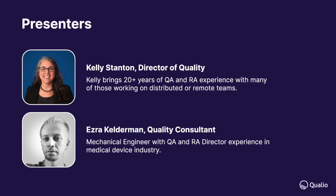Let's talk about Kelly and Ezra. Kelly brings 20 years of QA experience — she's our Director of Quality at Qualio and has educated us all very much on what a QMS is. Ezra helps us out at Qualio as well; he's a mechanical engineer with QA director experience in the medical device industry. So we have two experts here who have worked together on different projects.